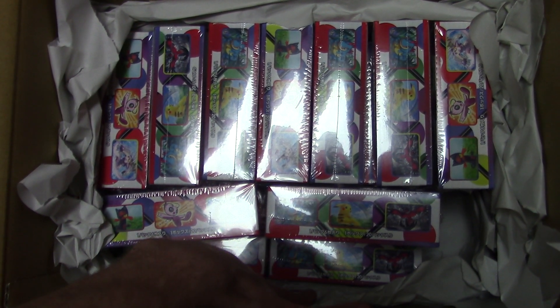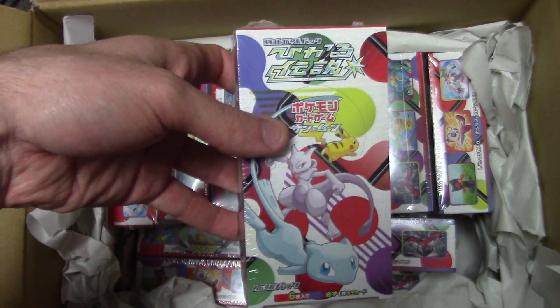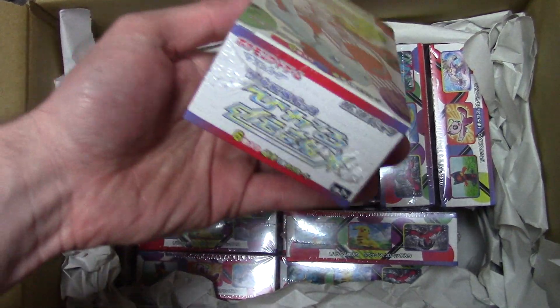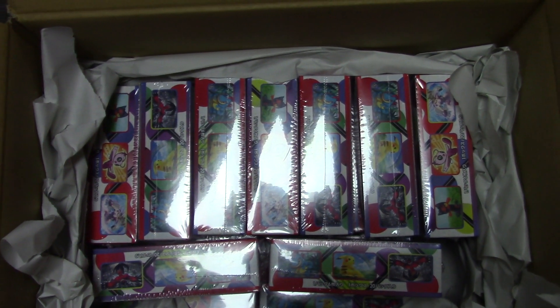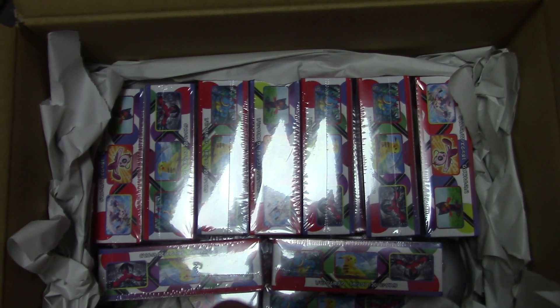19 and 20 — so 20 boxes of Shining Legends going to be showing up on the channel over the course of the next week or two. Definitely excited for it. If you're excited for it, make sure you subscribe to the channel and enable notifications. Follow me on Twitter — it's the best way to be notified as soon as a video or opening goes up. A lot of folks look forward to my openings and I really do appreciate that.